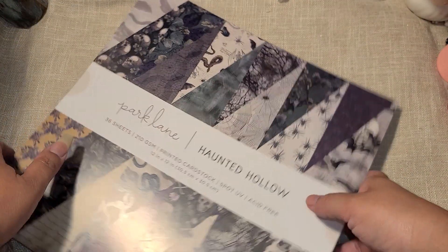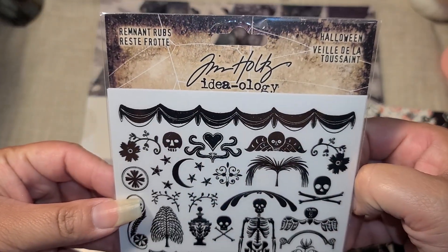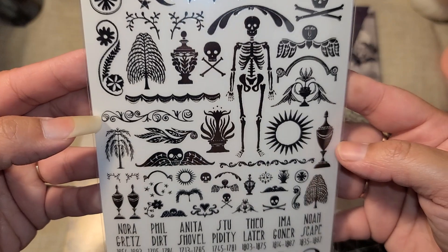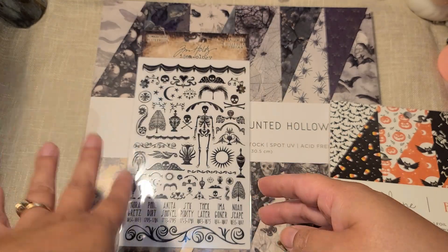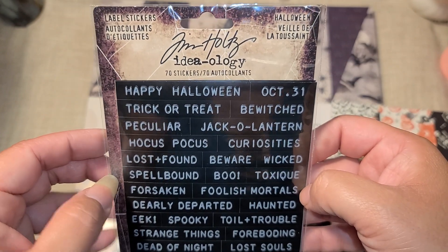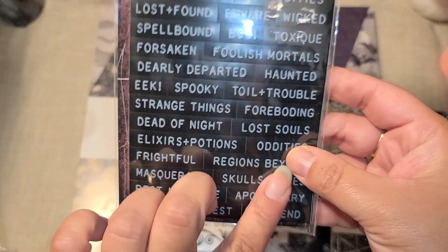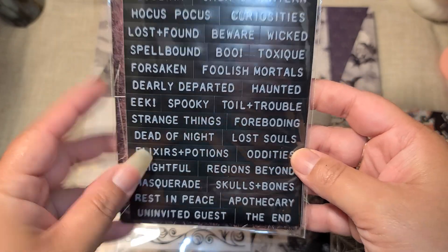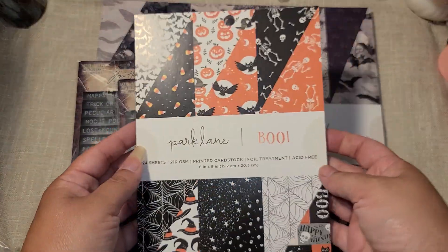This video is getting long, I'm so sorry — let me speed it up! Here's the Tim Holtz stuff I got. These are rub-ons — I think they were $4.99 or $5.99, they're on sale right now, and you can stack that extra coupon on them so they came out to about $3. The same with these little word ones — also about $3 with the sale and the store pickup coupon. These are like those old-school label makers where you turn the knob and punch letters one by one. I love that, so I got two of those.